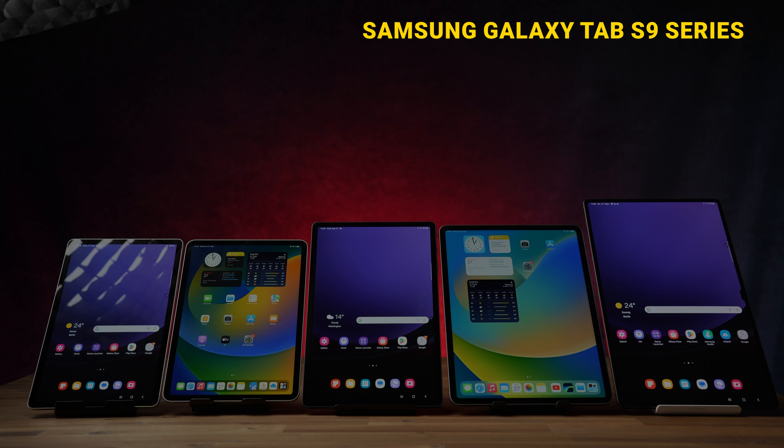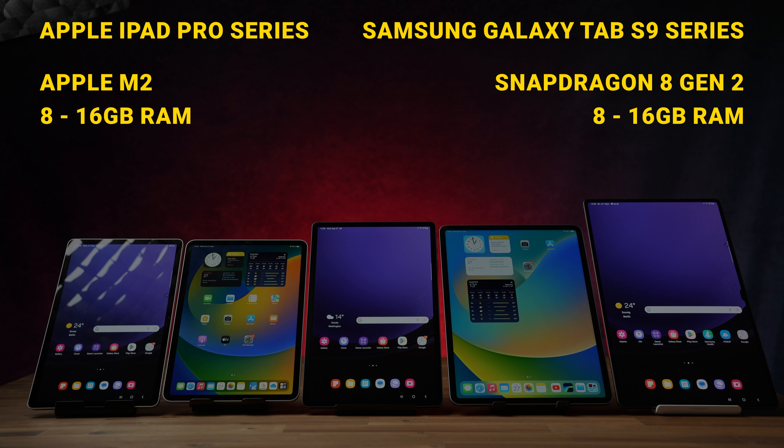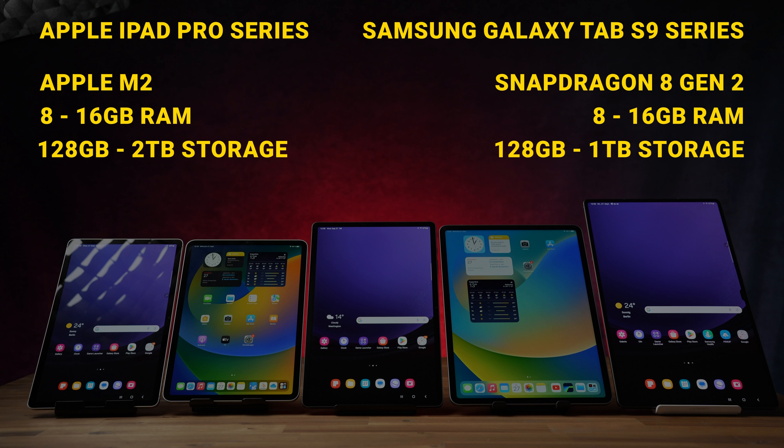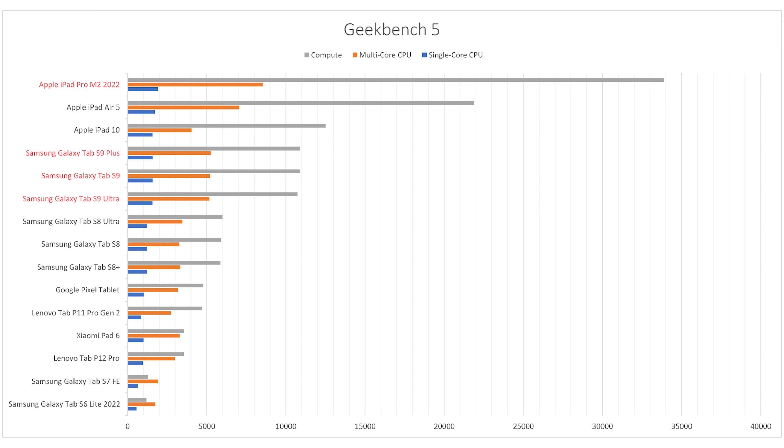All Galaxy Tab S9 tablets are equipped with the Snapdragon 8 Gen 2 processor, and both iPad Pros have an Apple M2 chipset. You can choose between 8GB and up to 16GB of RAM on all of them, as well as between 128GB up to 1TB of storage. You can also get the iPads with 2TB, and all are offered with 5G. All my benchmark comparisons clearly show that while the three Samsung devices are faster than any other Android tablet, the M2 chipset still wins hands down. Apple's M2 processor is simply unbeaten.